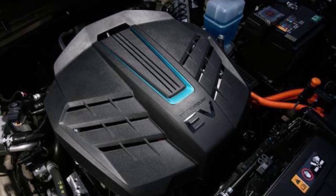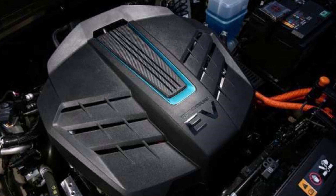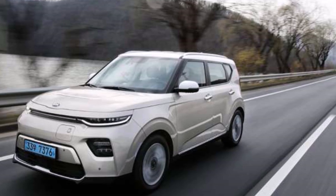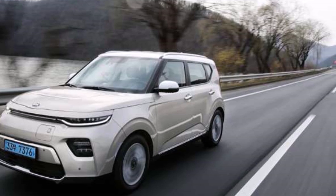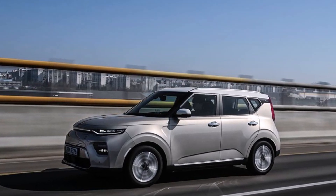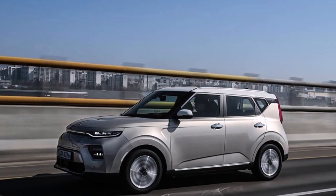On the other hand, if you live in the northern parts of the United States, northern Europe, or Canada, this new 2021 Kia Soul EV is going to be revolutionary with 280 miles of range. Even if you drop 20-25%, which is apparently the average for winter weather, you still get a very decent range for your car during winter times.